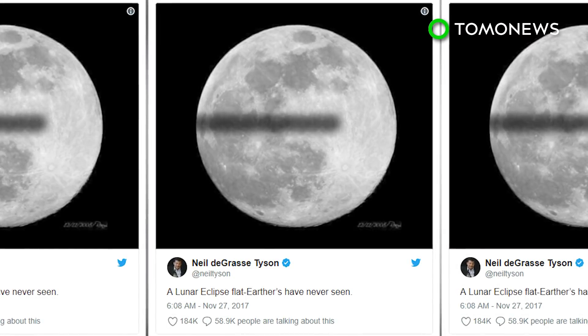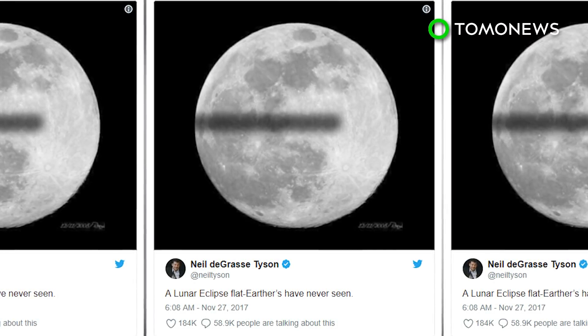Disclaimer: we can't promise these facts will convince flat-earthers, but hey, it's worth the shot, right?